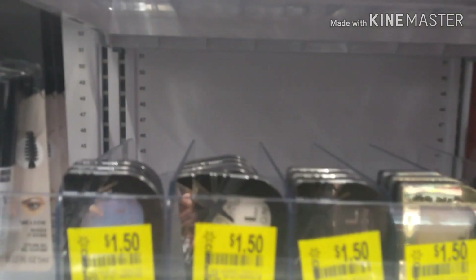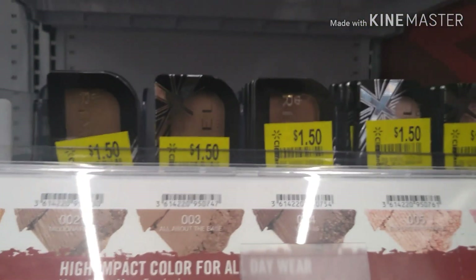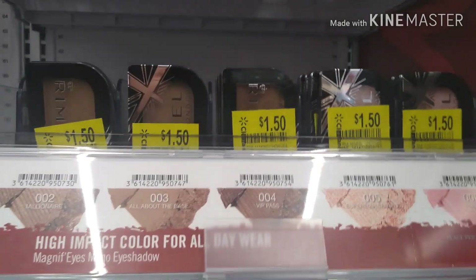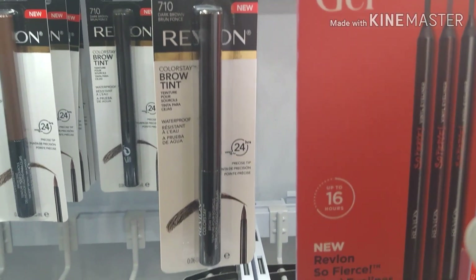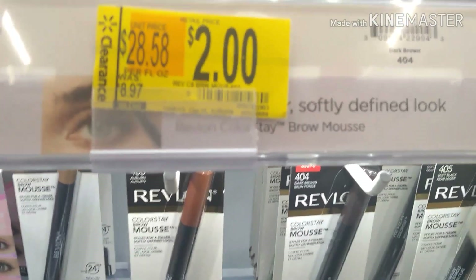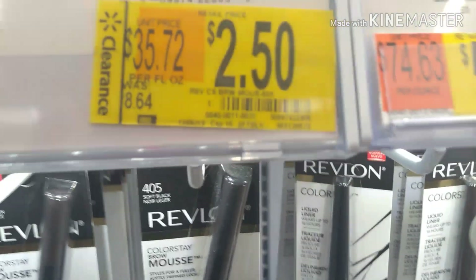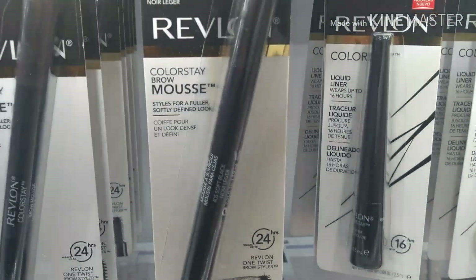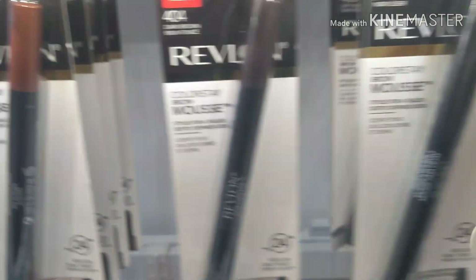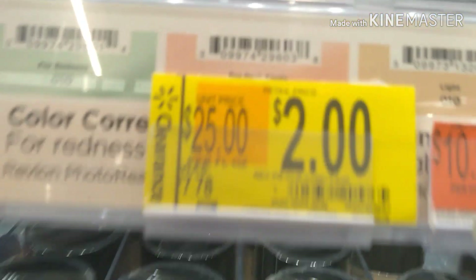$1.50 for any of the single eyeshadows — $1.50 for these neutral mono eyeshadows. We also had Revlon for $2: this is a brow tint Color Stay, which is pretty cool and not normally that low in price. $2.50 for this Color Stay brow mousse — it's an eyebrow pencil. So keep an eye out for those.